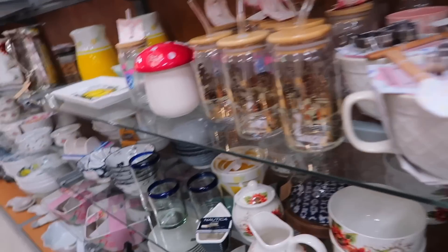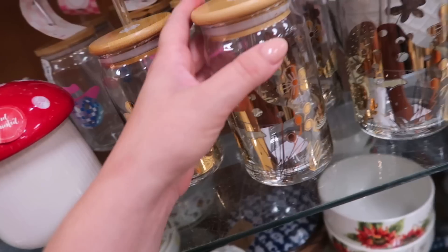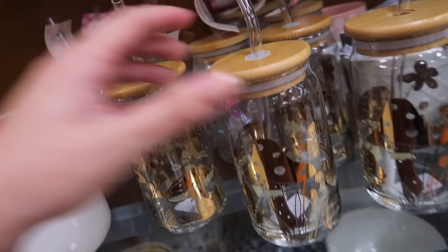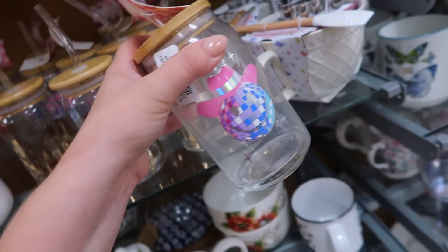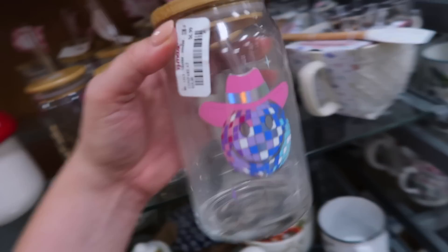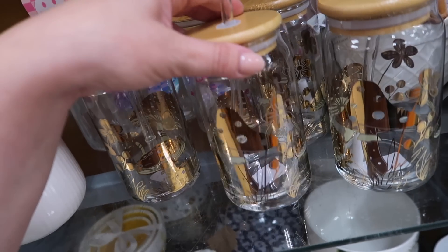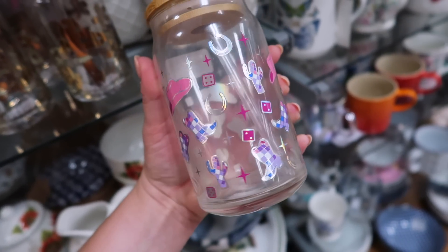Look what TJ Maxx has — these glass cups. How fun! They have a full woodland mushroom print for $5.99, and then a really cute disco cowgirl design for $6.99. I never thought I would see those here because most places sell them for like $20 or $25. So pretty good deal — and there's another fun cowgirl print as well.